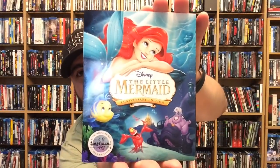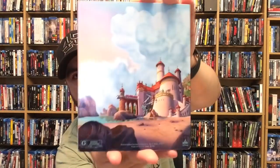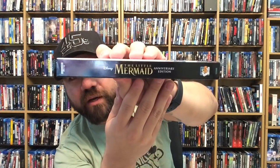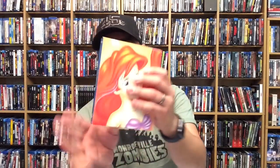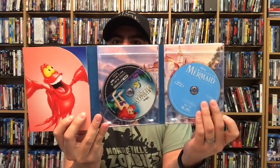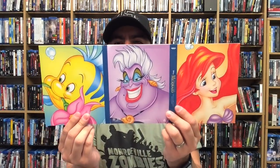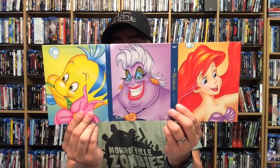These digipacks that Target does — I really wish they had kept going with digibooks, but these digipacks have their own slipcover. There's some really nice artwork here — a little portrait of Ariel. Opening it up, you have Sebastian and Flounder — nice portraits of them. And then the typical Disney blue disc, plus artwork on the 4K disc. You also have Ursula right in the back. I love that they chose to put these portraits in here like this — fantastic.